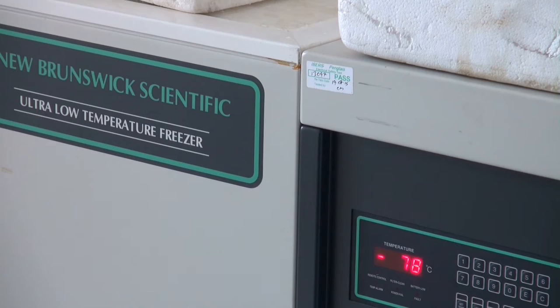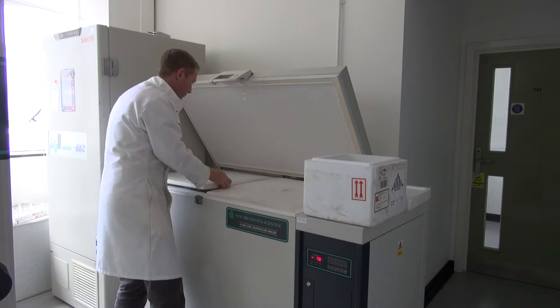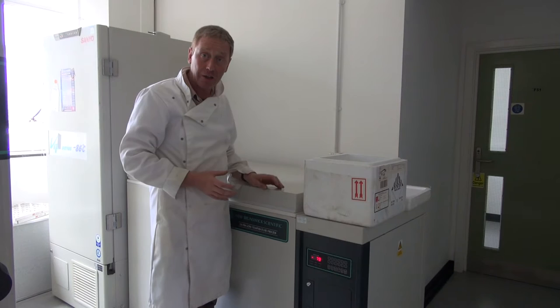In a couple of hours those soil samples will be solidly frozen and then they'll be ready for freeze drying, where we remove the water from the sample.